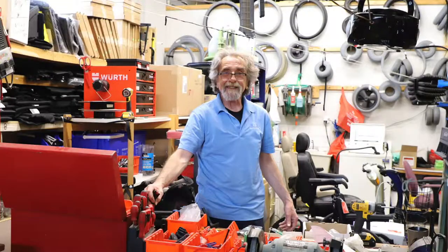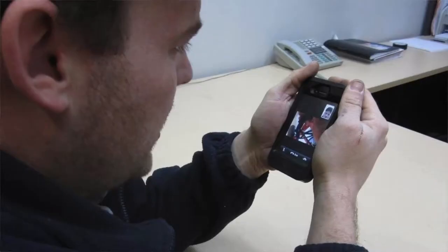Our on-site repair technicians can service almost everything we sell. They can also help guide you through a problem virtually using a tablet or a mobile phone.